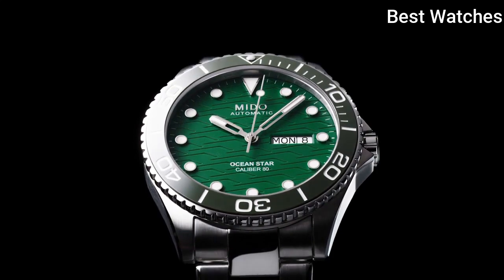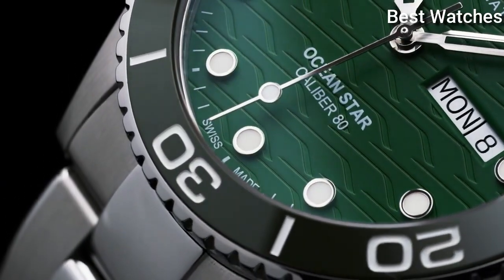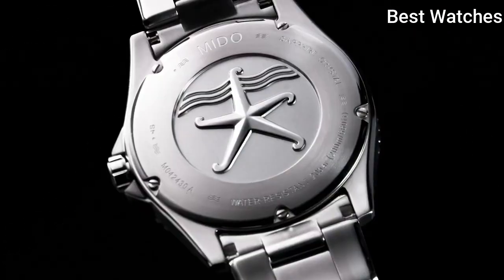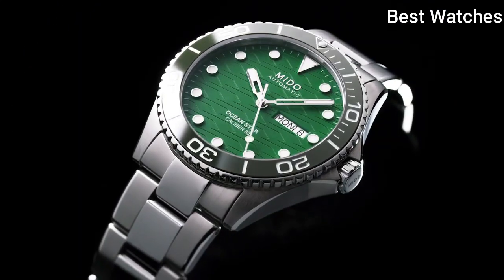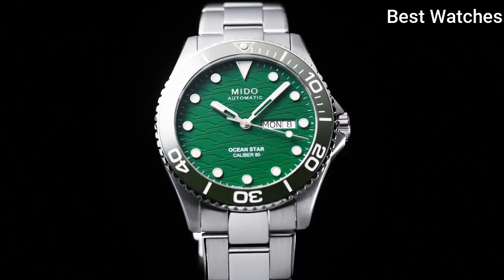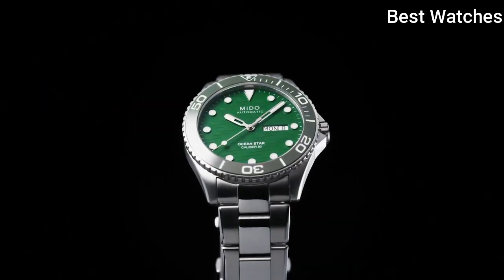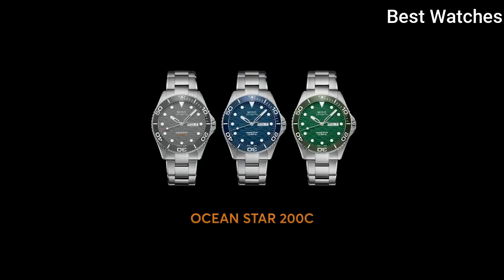Luminescent hands and markers, automatic movement, scratch-resistant sapphire crystal, screw-down crown, case size – 42.5mm, foldover with diving extension clasp, water resistant at 200m. Functions – Date, Day, Hour, Minute, Second. Swiss Made.